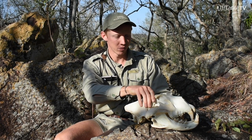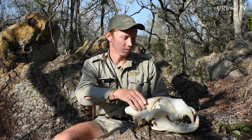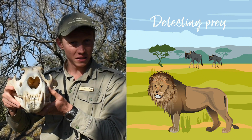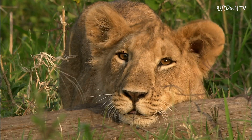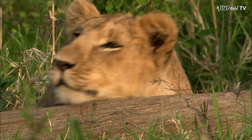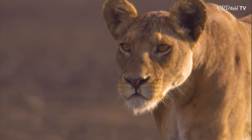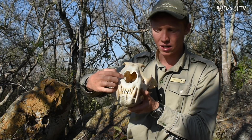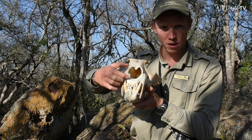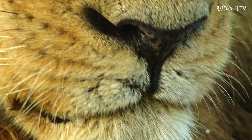When hunting and looking for food, this lion could have detected its prey in a number of ways. It would have had big ears on the top of its head to listen out for sounds of animals moving through the bush. Also have a look at the big cavity here where the nostrils would have been — the lion might also have been able to smell its prey if the wind was blowing from the prey animal toward the lion.